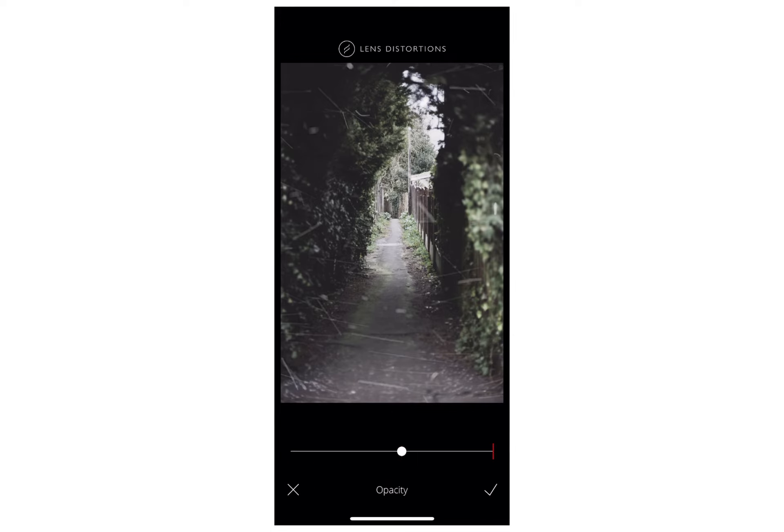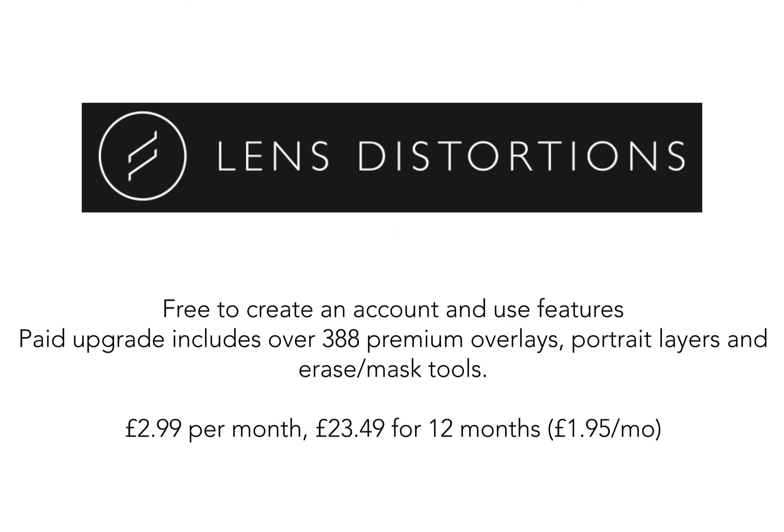If you were doing a fashion editorial or some portraits and played around with the temperature and added some of these filters, you could completely change the season of your image, which is a really interesting thing to experiment with. Although this app is quite specialist, it might be worth an upgrade if you're interested in overlays. The free version has loads so it's not necessary, but it is £2.99 per month or £23.49 for 12 months.